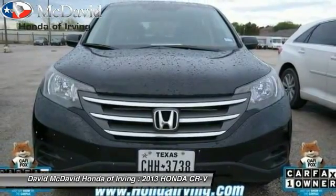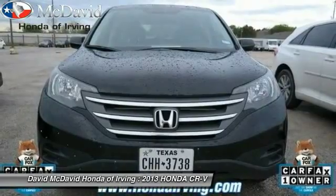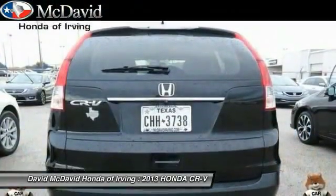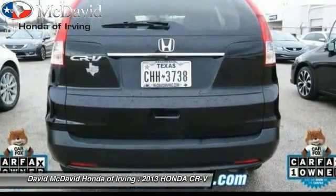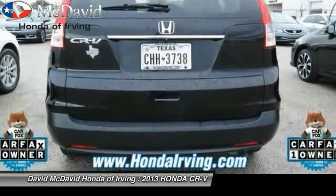Rear view camera, steering wheel cruise control, tire pressure monitoring system, four-piece floor mat set. A vehicle like this doesn't come along every day — come in and get it before someone else does.